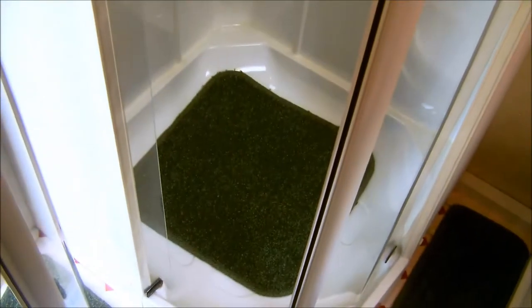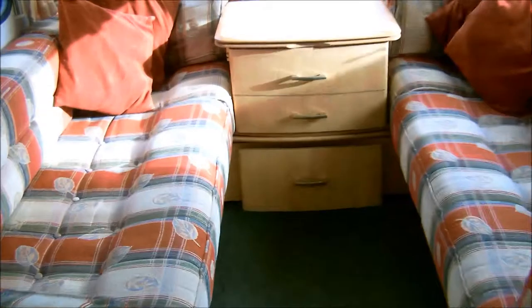This is the Glossop Caravans 2004 Bailey Monarch Series 5.